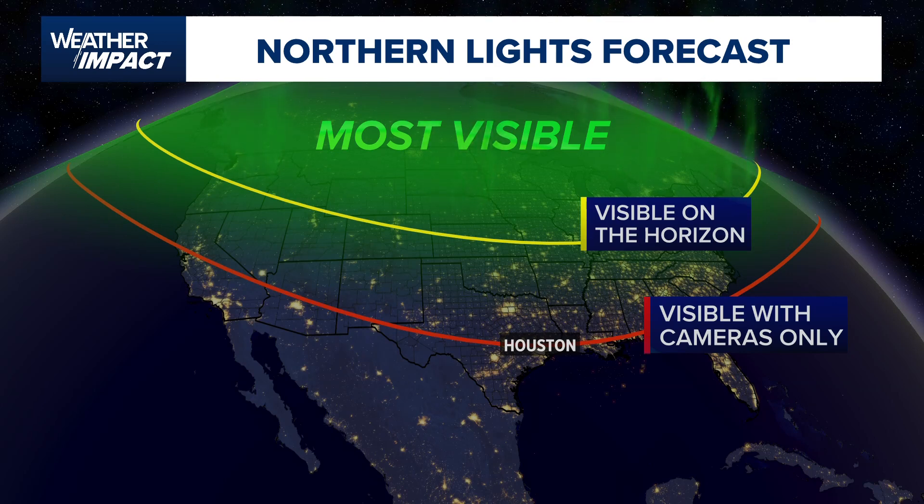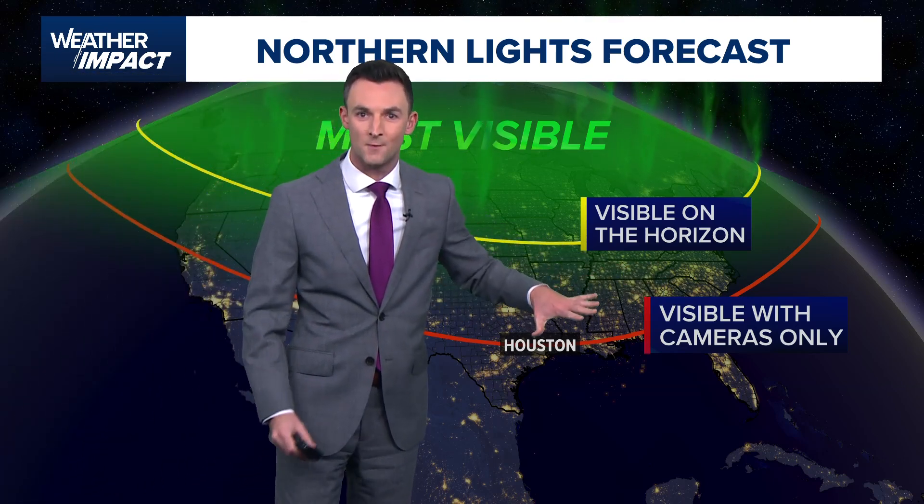We'll dive into that and show you how to do it here in just a second. But first, this is a map of the forecast for tonight. Yet again, if we're lucky enough, you may be able to catch the northern lights with your camera.